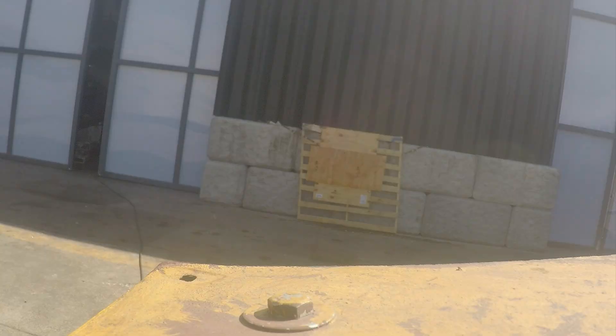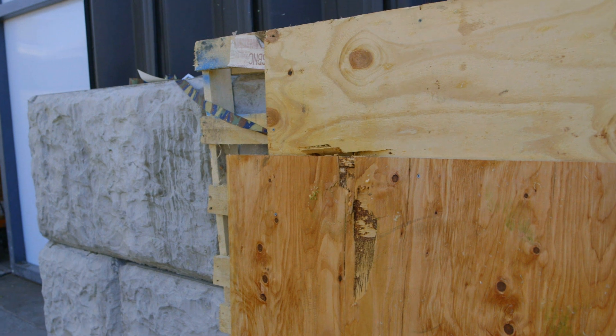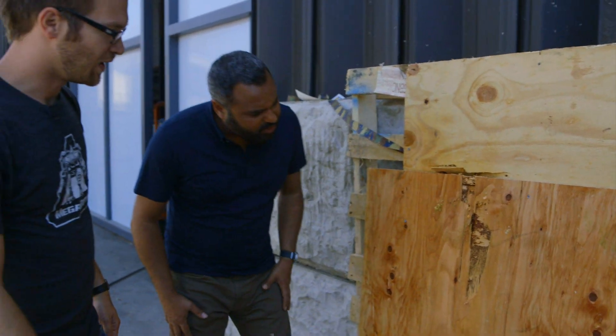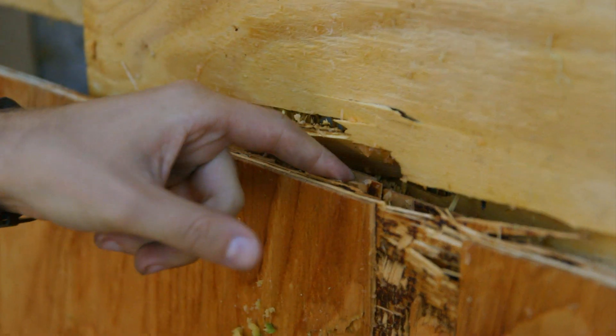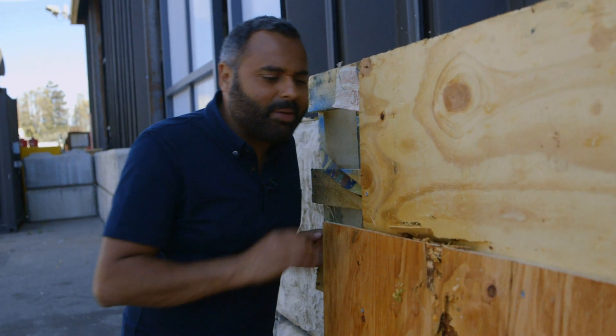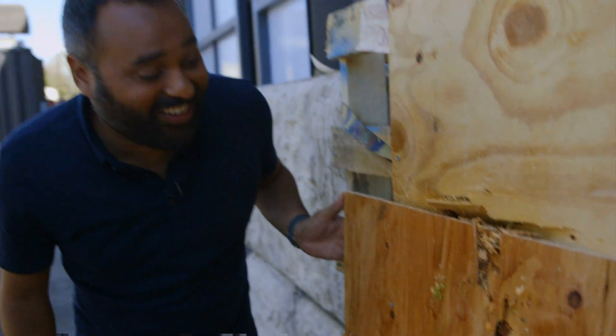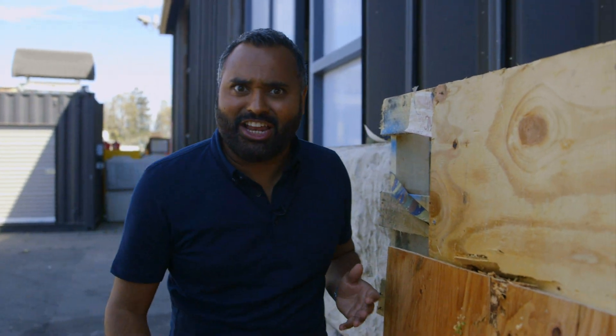We've reloaded and it's time for shot number two. And that is how you absolutely decimate a cantaloupe. Let's inspect the handiwork — we've got damage two layers back even. That was extremely powerful. It's pretty impressive for a piece of fruit. Cantaloupe carnage, ladies and gentlemen.